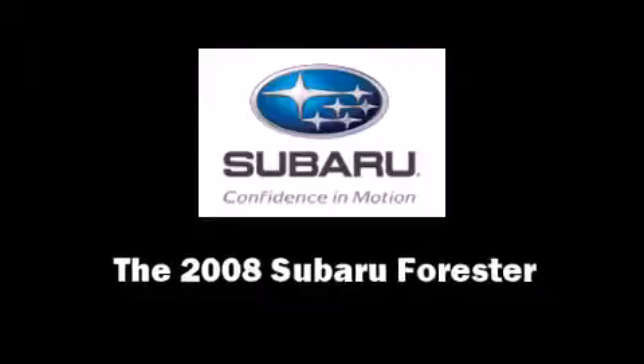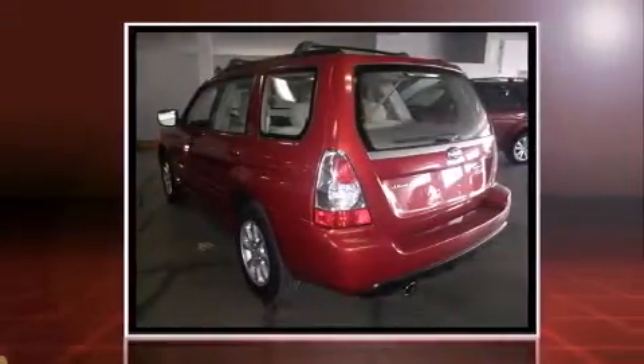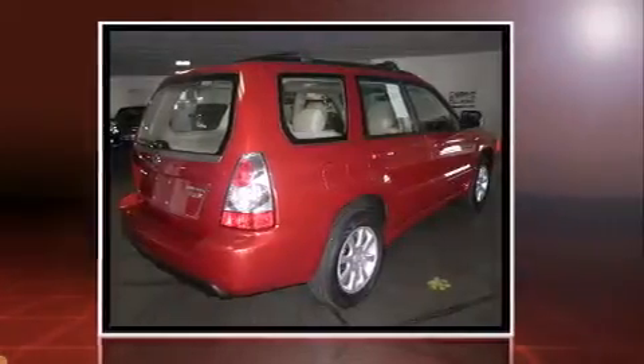Here's a great deal on a 2008 Subaru Forester. Under the hood you'll find a four-cylinder engine with more than 170 horsepower, providing a smooth and predictable driving experience.